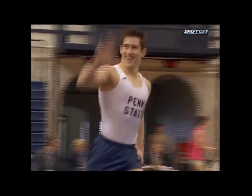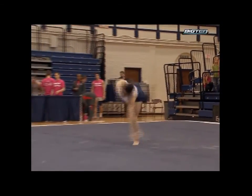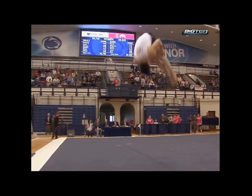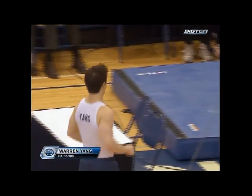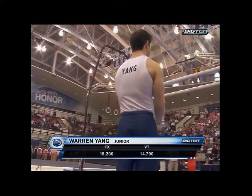What a routine to finish up for Warren Yang. Take another look at the mount — roundoff, handspring, half twist, two flips in the pike position. And look at him nail that landing. Beautiful start. Score for Warren Yang: a 15-point. He got up this morning and had to compete — that's a tough road to hoe.